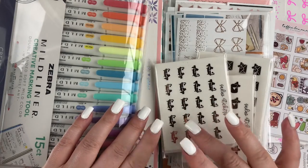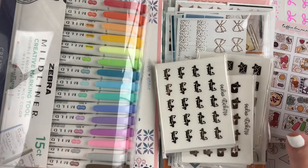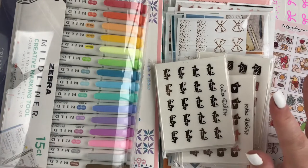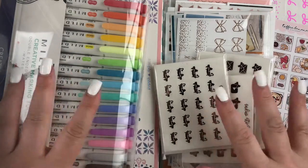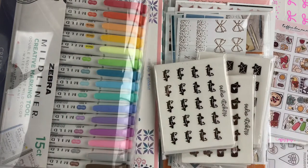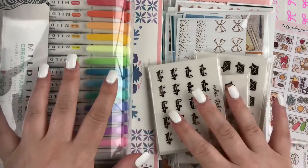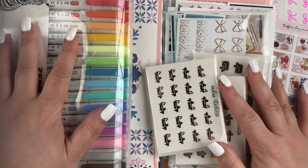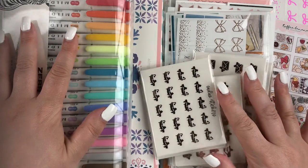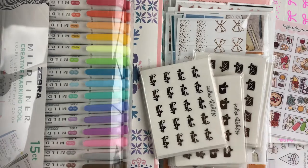Hello everybody, it's Laura. Welcome to another planner haul. I have lots of different shops here — some goodies between washi, stationery, and stickers. I've been doing these hauls kind of once a month, but this month I went a little bit overboard. So there is a lot to cover here. If you'd like to see what I have picked up in the past month or so, then stay tuned.